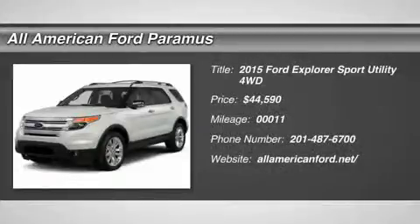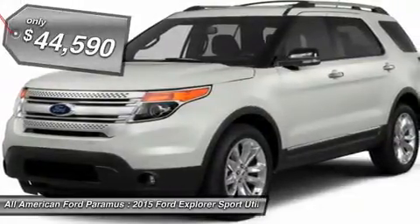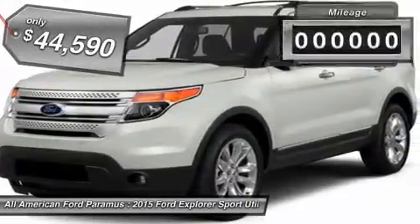The 2015 Explorer. You've got a lot of capabilities to call on in a Ford Explorer — don't underestimate your choices. And it is priced below $45,000.